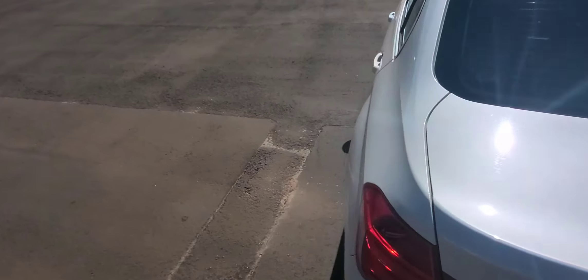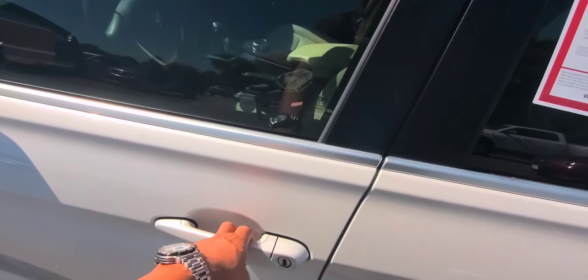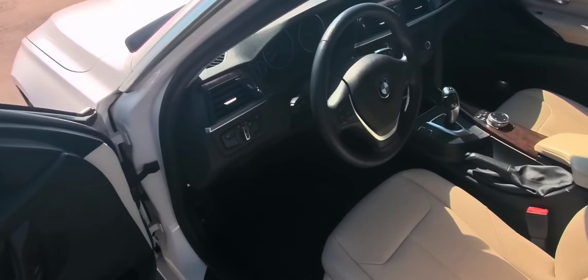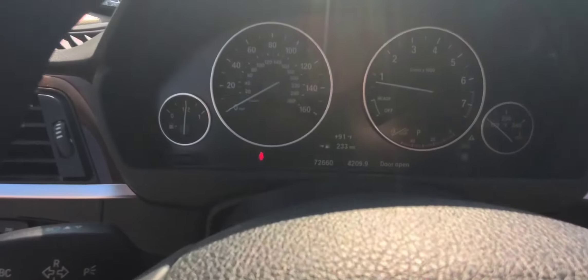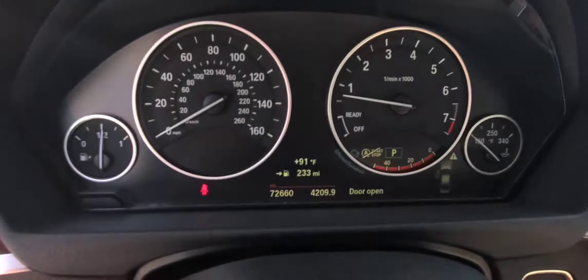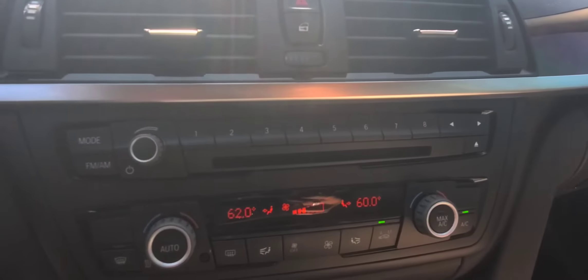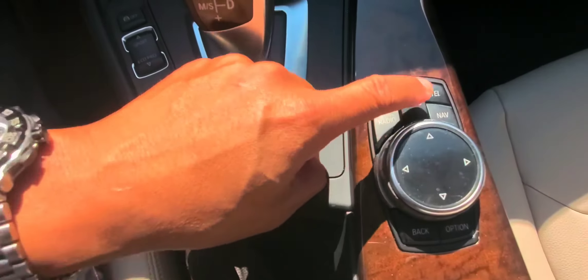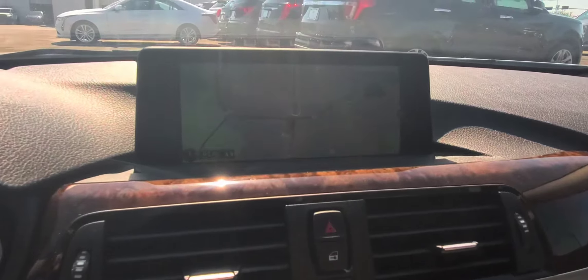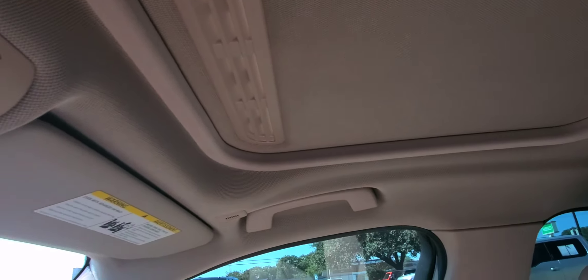This BMW does have two keys, so you do get two key fobs — I know those are expensive. The mileage is 72,660 miles. There's the CD player and different options for your radio and media. It does have navigation, and you also have a sunroof up here.